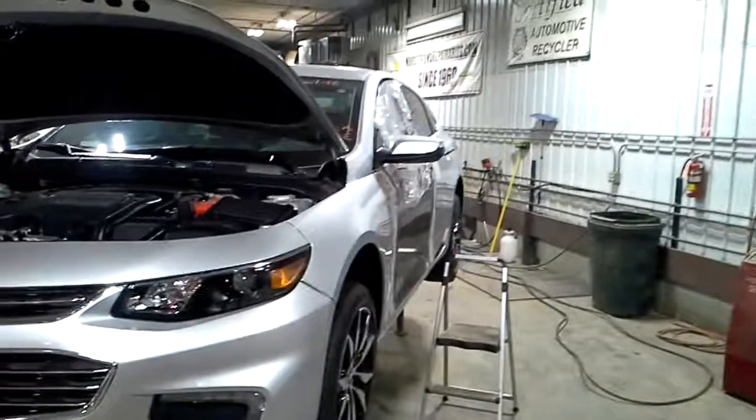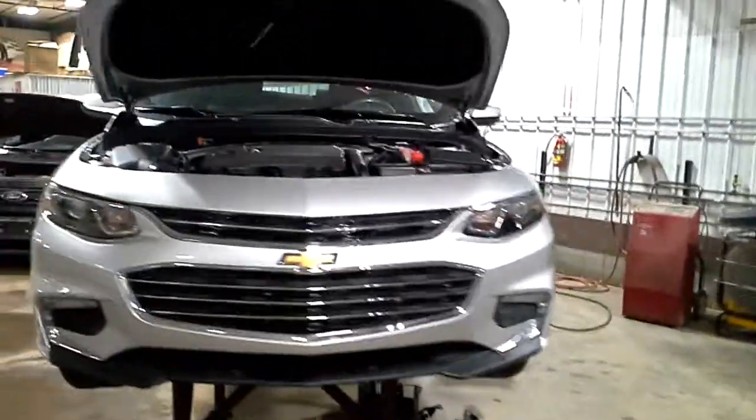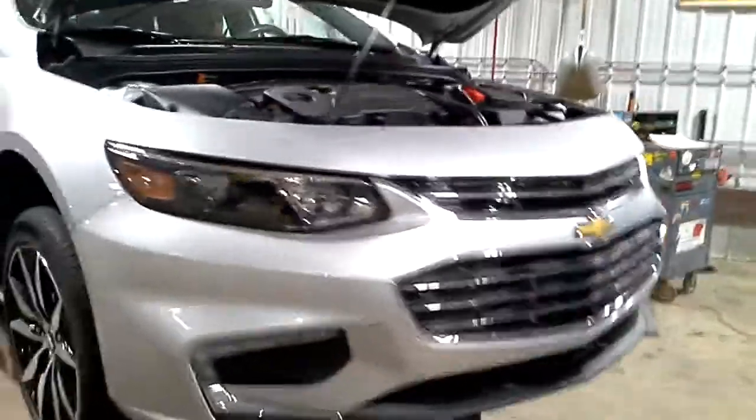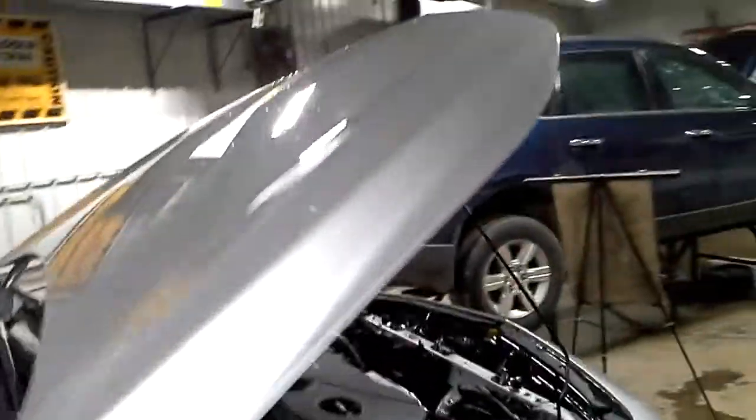Damage and transport. Good front clip, good right side doors.